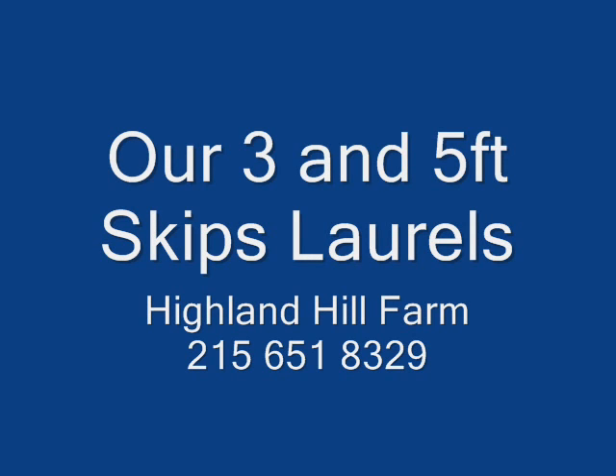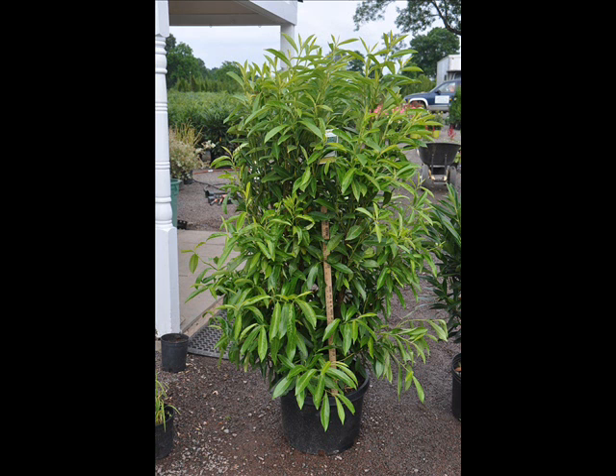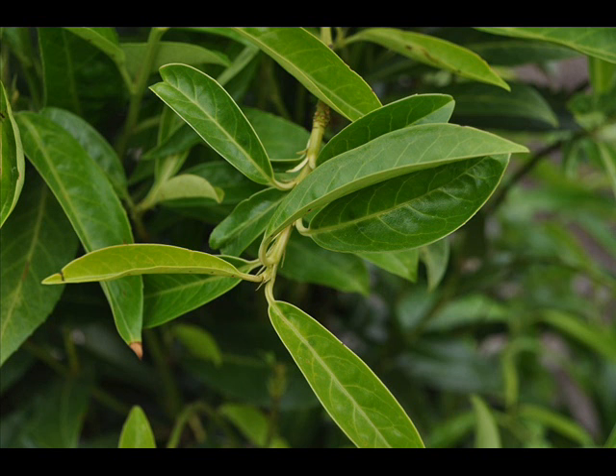Our three and five foot skip laurels at Highland Hill Farm are a very useful plant. We recommend these plants for screening and hedging materials, especially in areas where there's heavy amounts of deer. The deer seem to avoid the skip laurel, so much so that many times plants that are susceptible to deer damage can be co-mingled in and around and among the laurels, and the laurels afford a degree of protection for these plants.